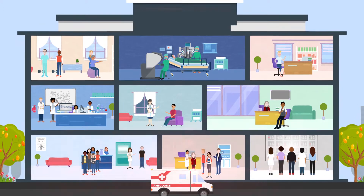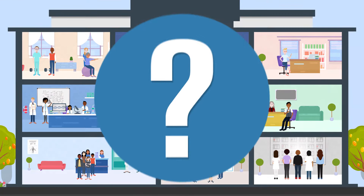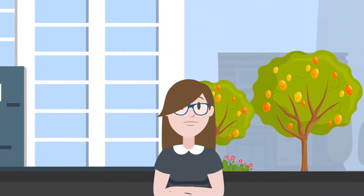At any one time, our hospital has over 1,000 clinical studies taking place. But what does health research involve? Some people think of clinical research as patients trying out new medicines. They may worry it is risky and people are just guinea pigs.